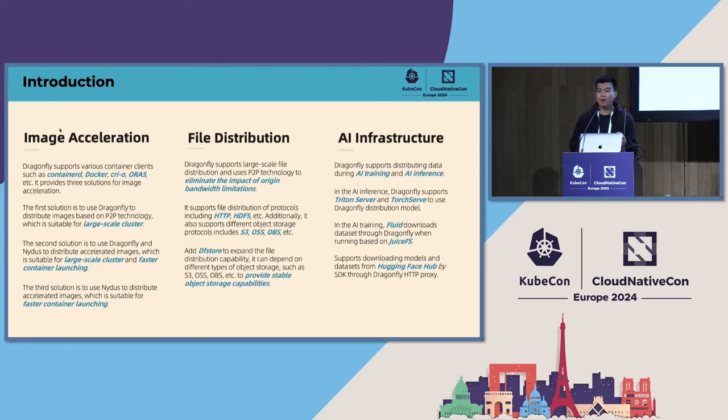In the field of file distribution, Dragonfly supports various protocols. It also supports object storage protocols including S3, OSS, OBS, and so on. We have been working on image acceleration and file distribution for almost six years. I think Dragonfly is the standard and best practice in this field.